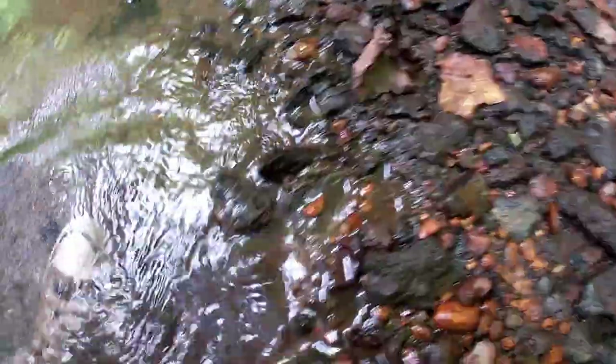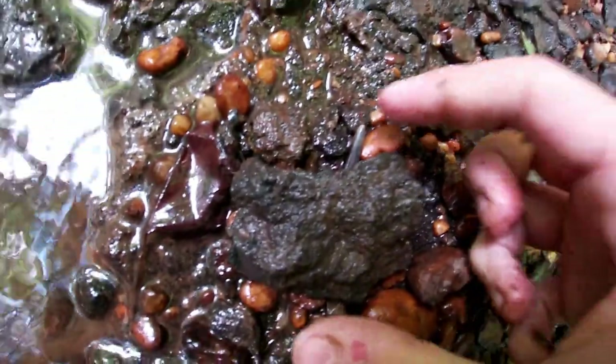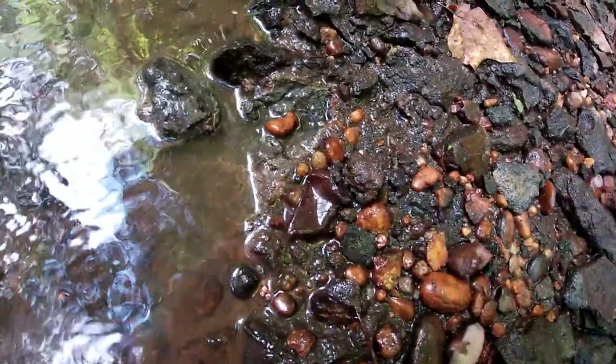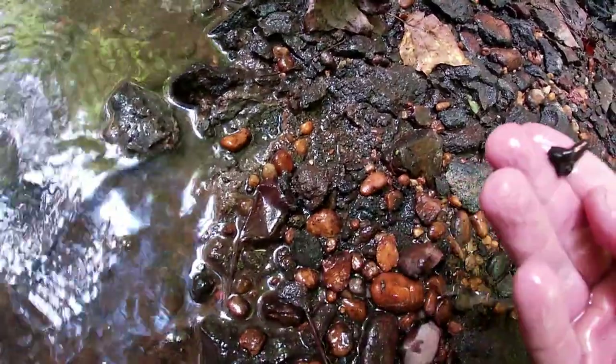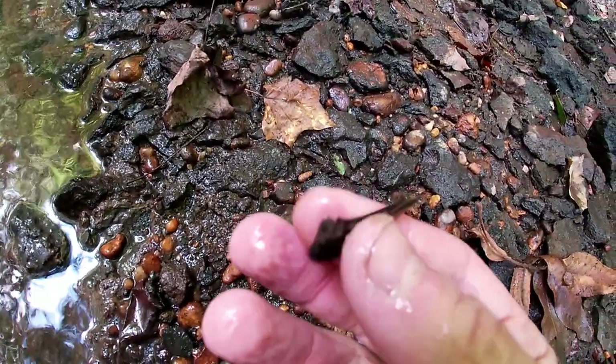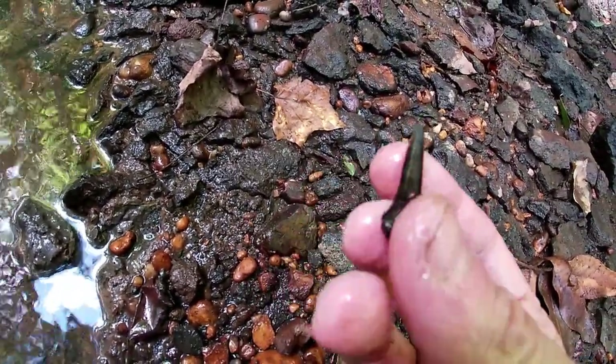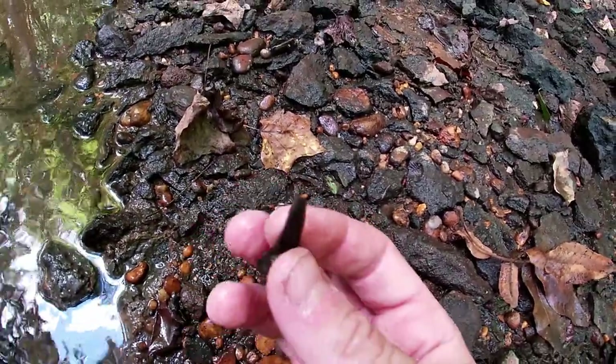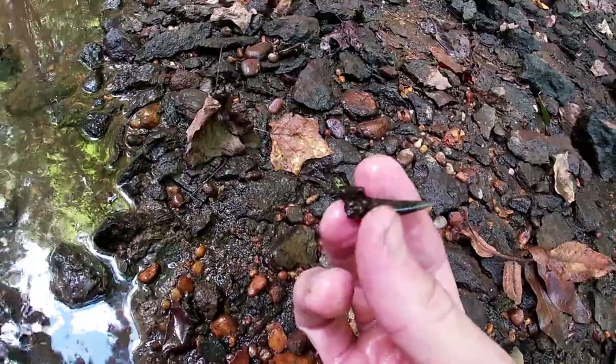I just found the first shark tooth of the day — let's find out if it's complete or not. Just see the point sticking out here. That's missing a lot of the root, which is too bad. The blade's in really good shape though, and it's a good size Stratolamia. It's a pretty decent one, it just has all that root missing — it stinks.